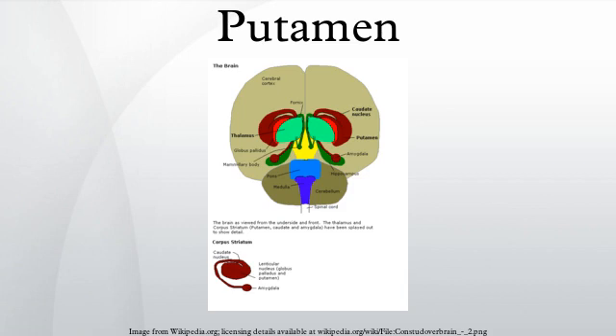The putamen is a round structure located at the base of the forebrain. The putamen and caudate nucleus together form the dorsal striatum. It is also one of the structures that comprises the basal ganglia. Through various pathways, the putamen is connected to the substantia nigra and globus pallidus.